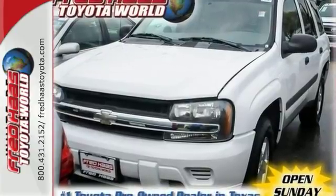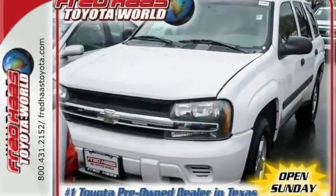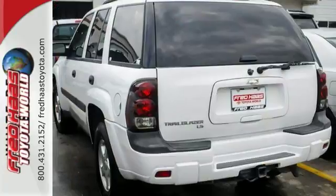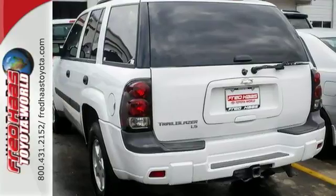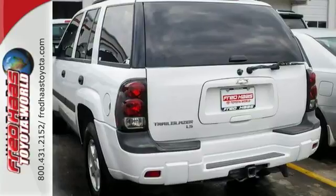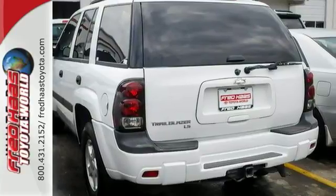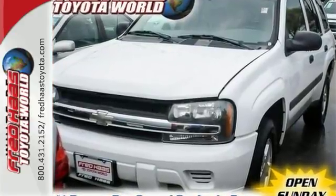It also comes with a potent 275-horsepower V6 engine, four-speed automatic transmission with overdrive, and fully independent suspension. The rack and pinion steering and trailering hitch make it hard to pass up. Combining the legendary durability of a Chevrolet with a long list of safety and convenience features, this Trailblazer is an intelligent choice.